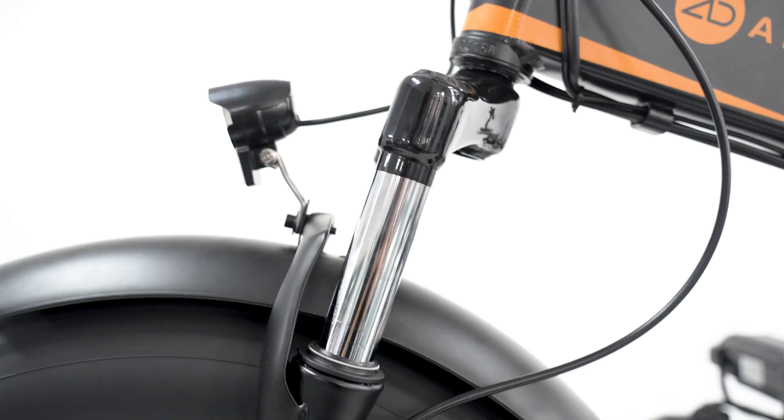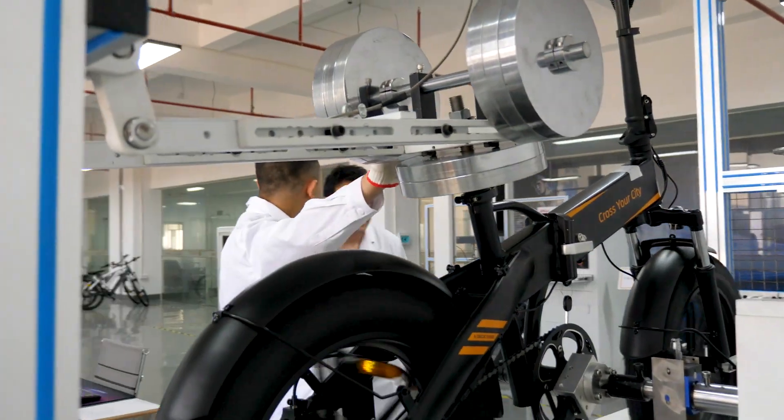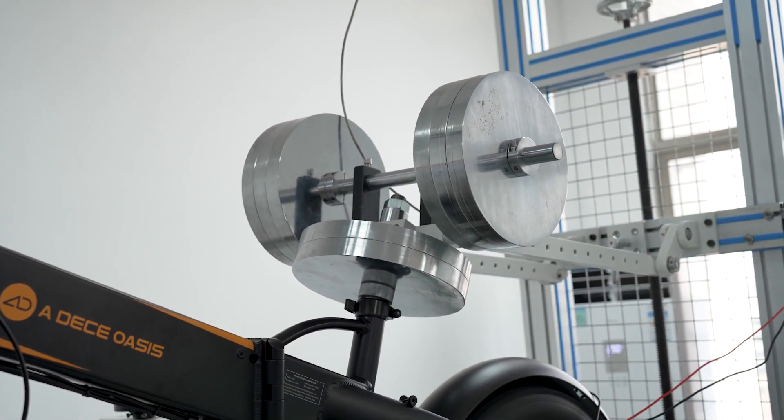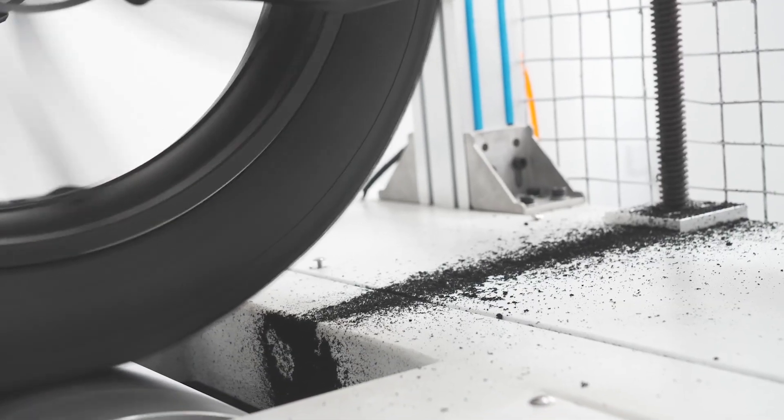Kevin told me this machine is even able to do a climb test, a pedal torque and motor output torque comparison test — I don't even know what those are. So yes, it is truly a comprehensive piece of test equipment.